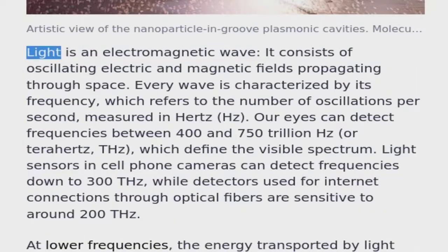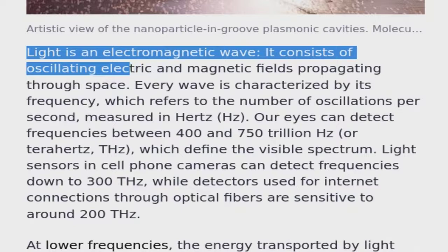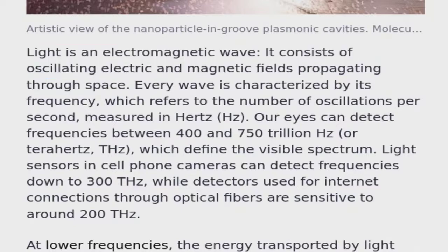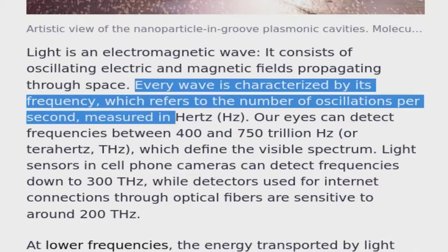Light is an electromagnetic wave. It consists of oscillating electric and magnetic fields propagating through space. Every wave is characterized by its frequency, which refers to the number of oscillations per second, measured in Hertz.